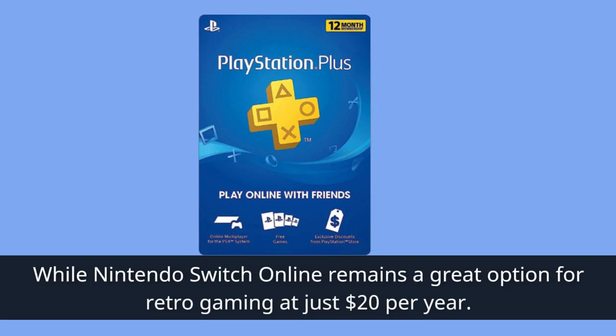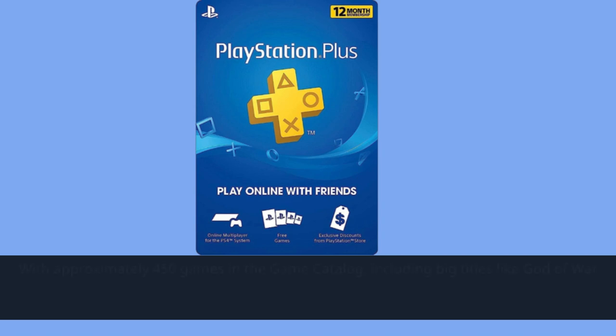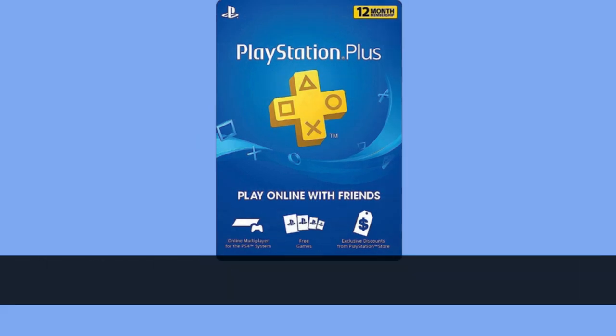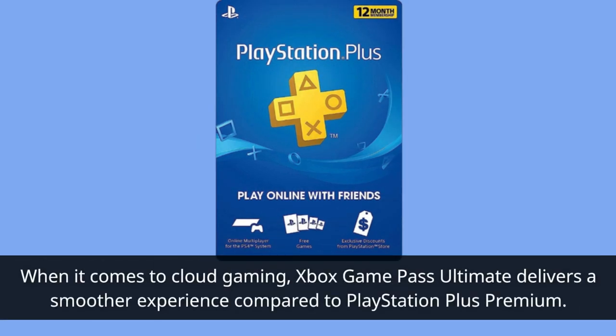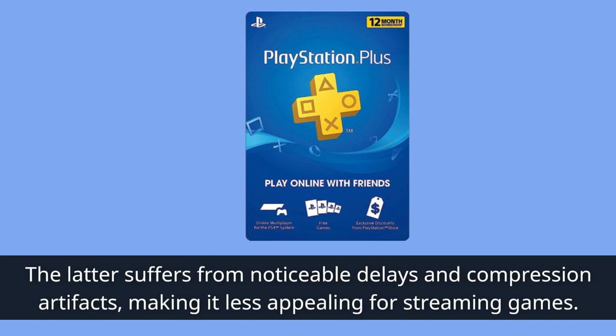While Nintendo Switch Online remains a great option for retro gaming at just $20 per year. With approximately 450 games in the catalog, including big titles like God of War and Marvel's Spider-Man: Miles Morales, Xbox Game Pass Ultimate's library is hard to beat. When it comes to cloud gaming, Xbox Game Pass Ultimate delivers a smoother experience compared to PlayStation Plus Premium, which suffers from noticeable delays and compression artifacts, making it less appealing for streaming games.